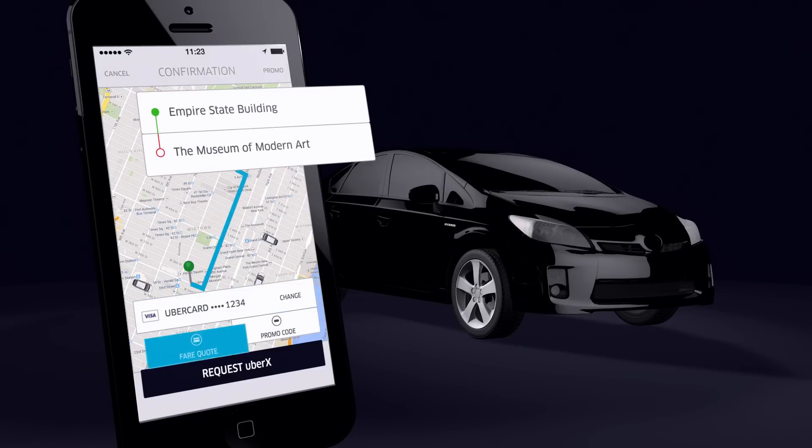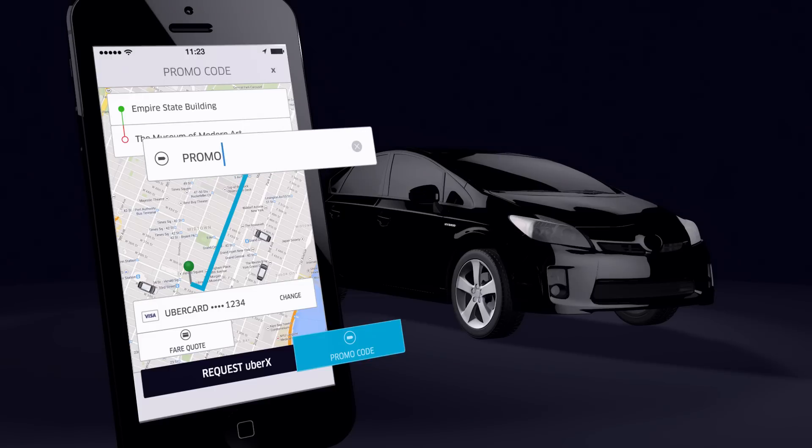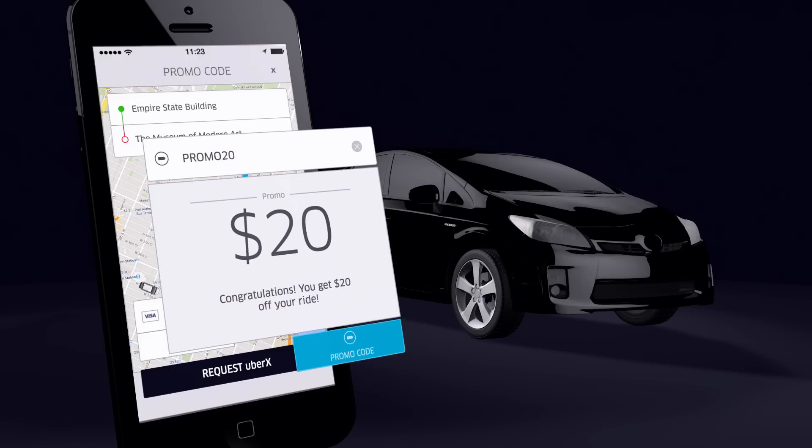Every ride is cashless. You can change your payment method by tapping this button. Want to see how much it will cost? Get a fair quote. If you have a promo code, enter it here. $20 off my first ride.